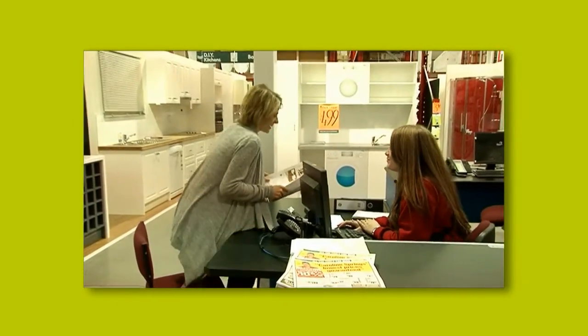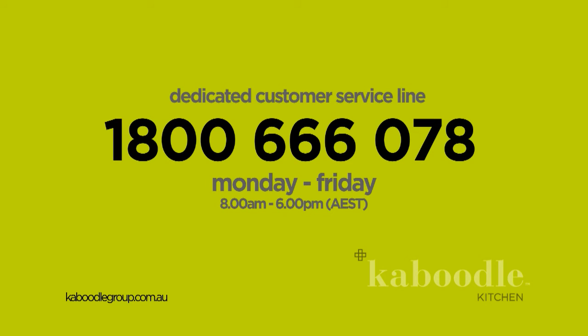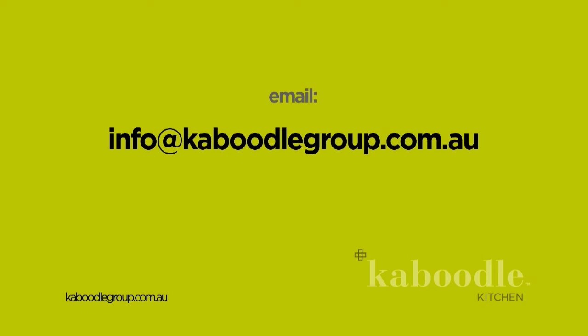If you've got any questions, you can ask the kitchen team member in store or contact us on 1800 666 078 or via email info at caboodlegroup.com.au